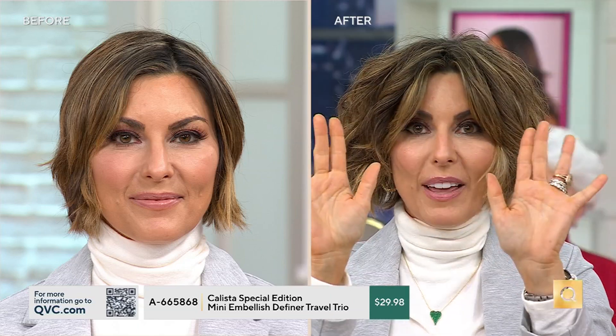I almost feel like I could bring it down a little bit, because all with my fingers and my hands and, of course, the magic Embellish, I just created beautiful, voluminous hair.